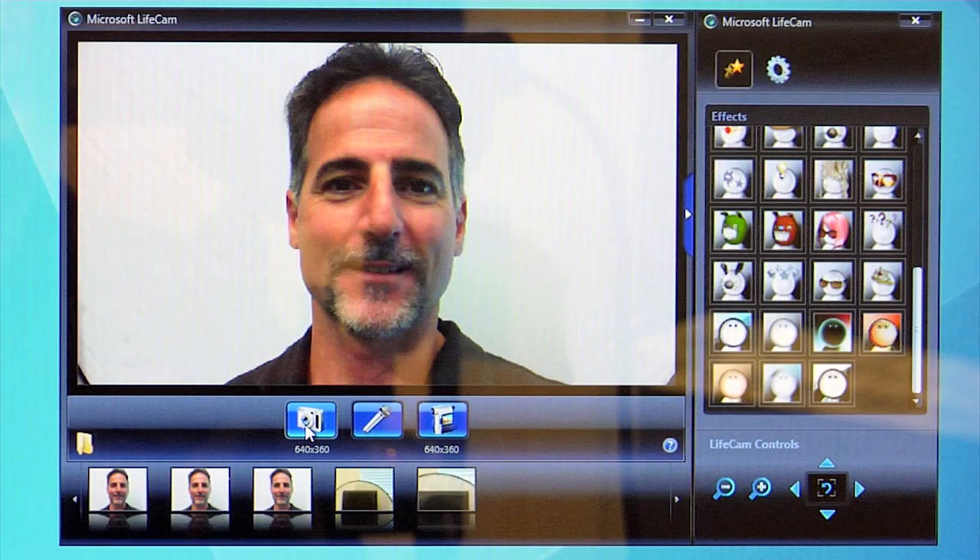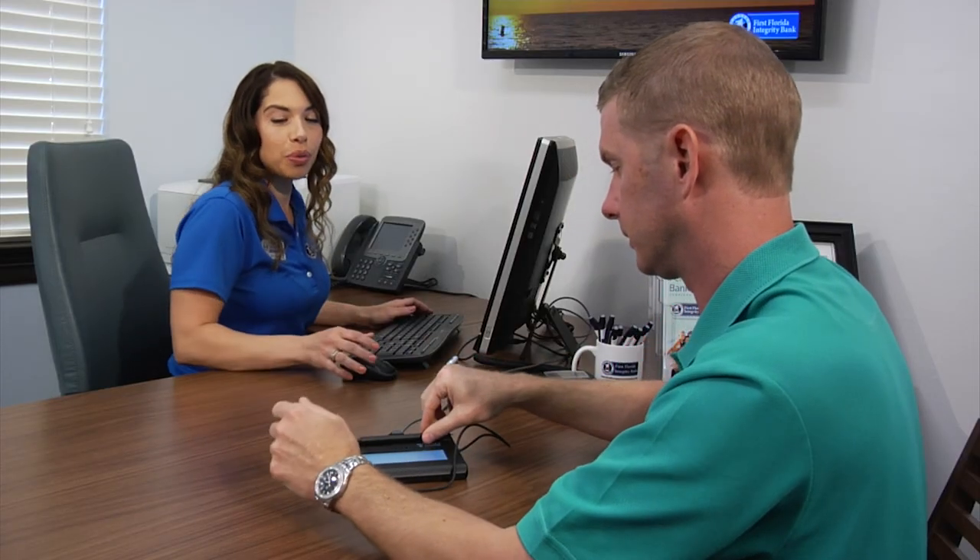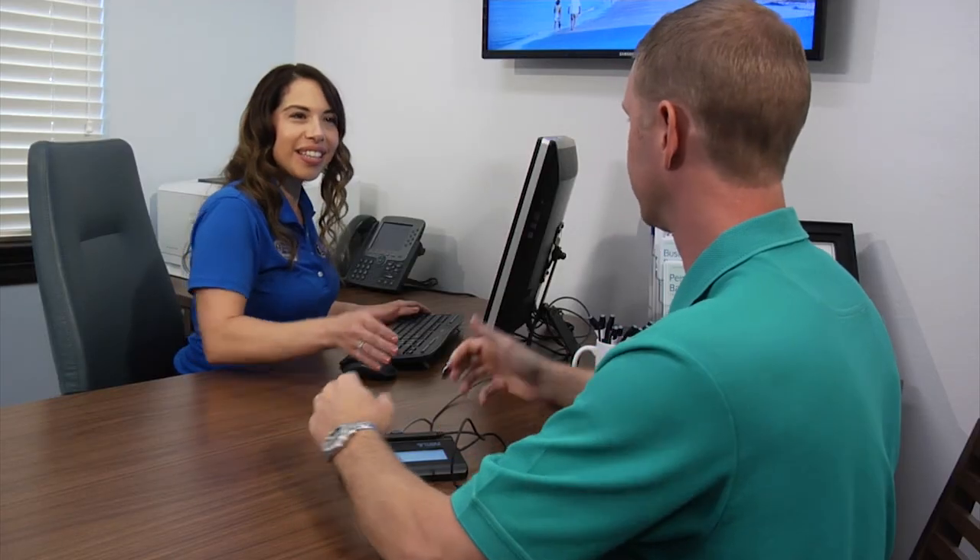With your new account, you'll also receive your instant photo debit card on the spot — no waiting for your card to arrive by mail. With a simple e-sign, you'll begin to enjoy the benefits that come with a new account at First Florida Integrity Bank.